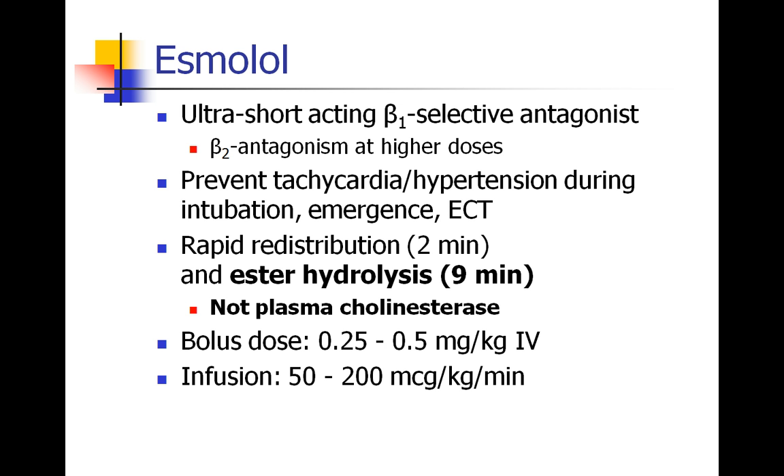Esmolol is an interesting beta-1 selective antagonist because it is ultra-short acting. At very high doses it does have some beta-2 antagonism as well, so you could theoretically see some bronchospasm at higher doses. Esmolol is great for preventing the tachycardia and hypertensive response seen during intubation, during emergence from anesthesia, or during brief procedures like electroconvulsive therapy. It's rapidly redistributed in just a couple minutes and then metabolized by ester hydrolysis — not by plasma cholinesterase or pseudocholinesterase, so there's no problem using this drug in patients who have a pseudocholinesterase deficiency. A bolus dose is usually between 0.25 and 0.5 mg/kg IV, and it can also be run as an infusion, usually between 50 and 200 mcg/kg/min.